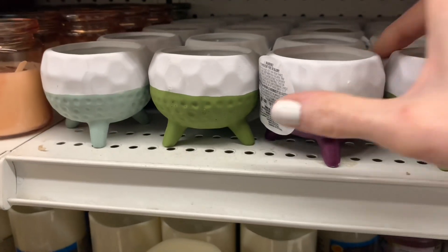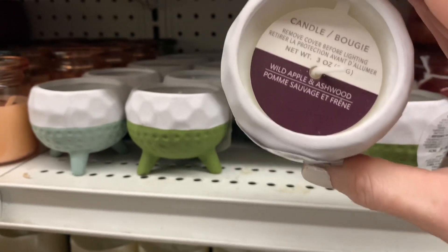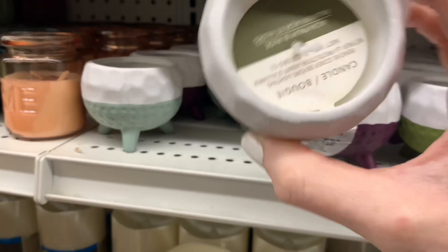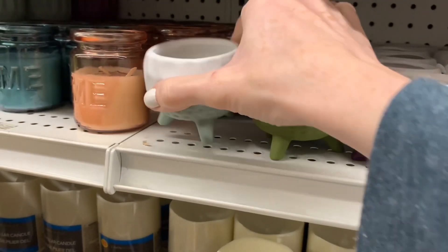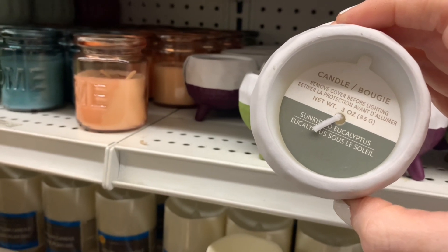Some new candles — I really like the design on them. They felt like a clay material. The scents included wild apple, McKay palm and aloe, and sun-kissed eucalyptus.